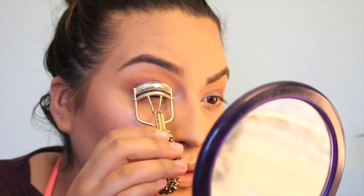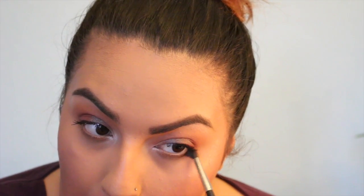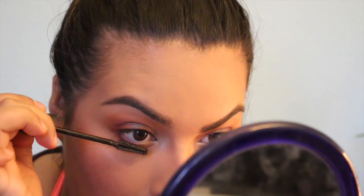I'm going to take my Tarte Eyelash Curler, then go ahead with my Maybelline Lash Sensational Luscious Mascara — this is new. While that's drying, I'm going to do my lower lash line, taking a little bit of Chickadee down there as a blending color, then going in with Cherry Cola, and applying mascara to the bottom lashes.